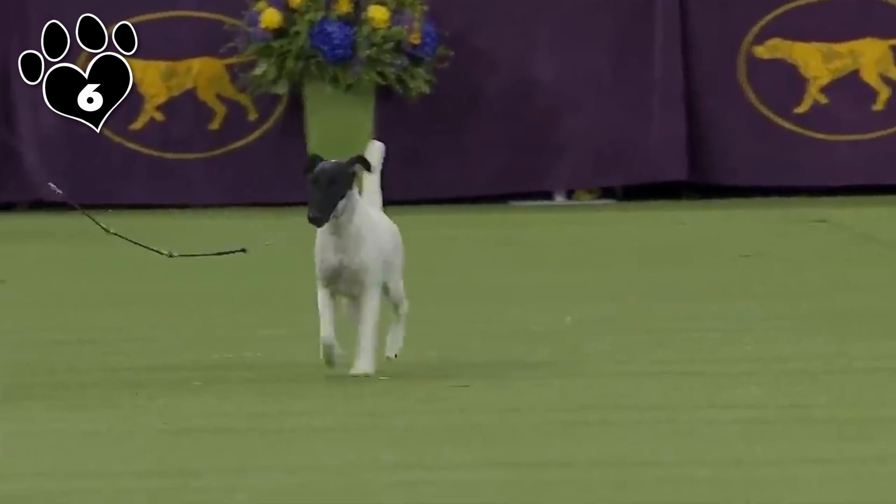Number 7. The Norfolk Terrier, originally from England, shares its ancestry with the Norwich Terrier. Like many Terriers, both breeds were developed for ratting and small game hunting, and were often kept as companion dogs by farmers. The Norfolk Terrier is a small and charming breed known for its friendly disposition, compact size, and distinctive appearance. They are affectionate, social, and make excellent family companions. Despite their small size, they are often described as fearless and confident, and tend to get along well with children and other pets when properly socialized.